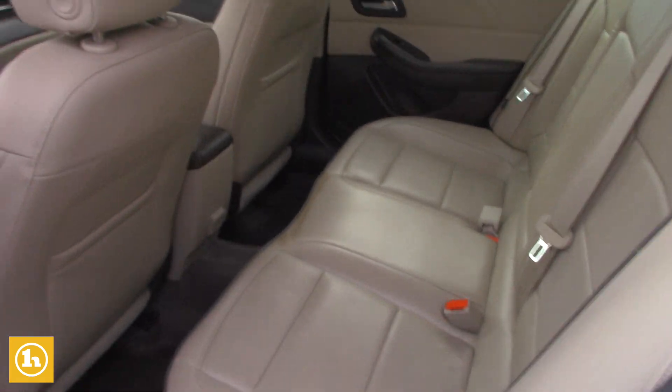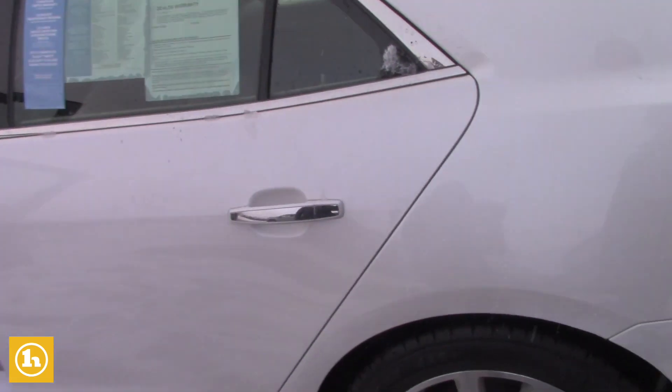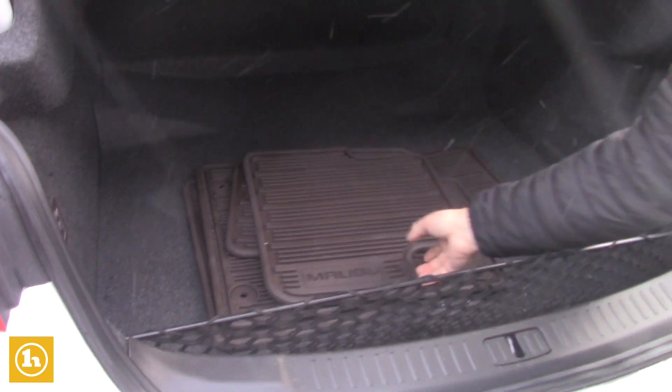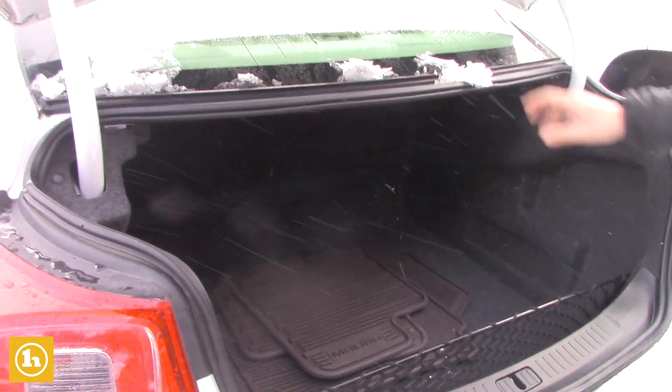Beautiful back seat that gives you plenty of room for your passengers, and you've got a plug-in in the back there. And then if you come around the back, we'll show you the size of the trunk. It comes with an extra set of all-weather mats, which is fantastic. And it's got a huge trunk under here.